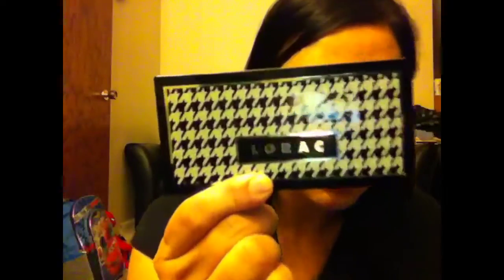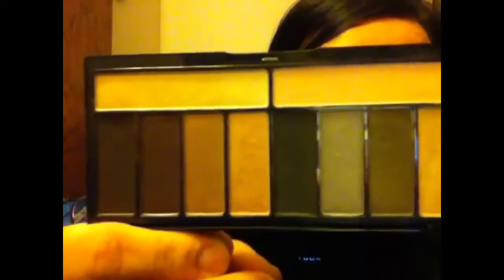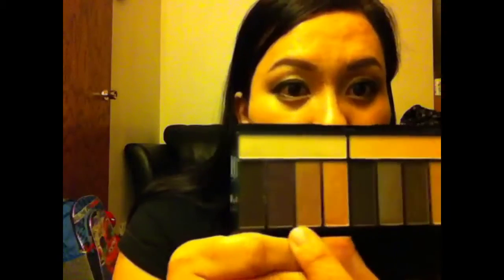I use the luminizer along my cheekbone and down my nose for a little extra shine — really nice. I also did another shopping haul and got the Stylist palette, which is still a rag. This is what it looks like — cool tones, all shimmers, two highlighters, all your shades right there.